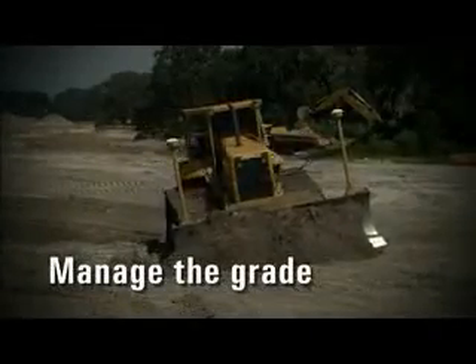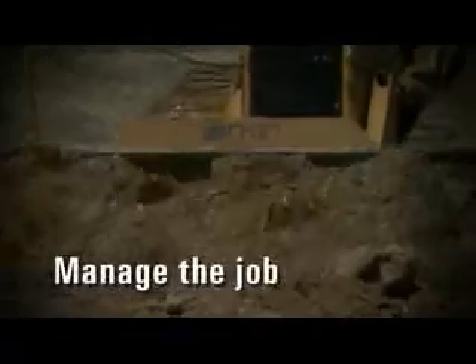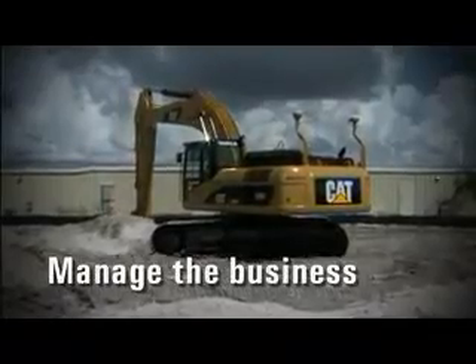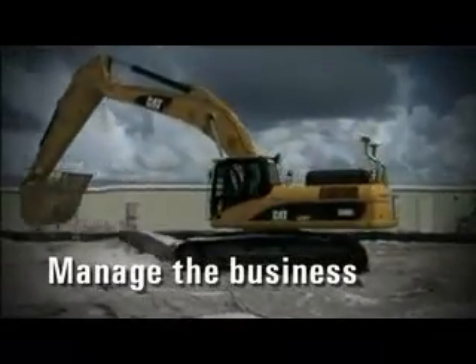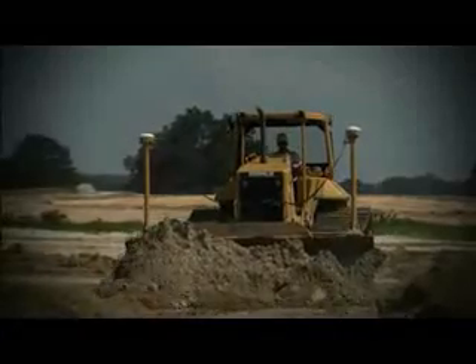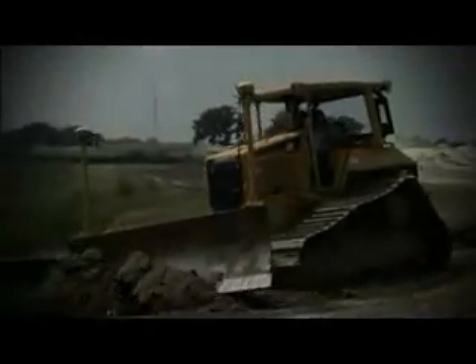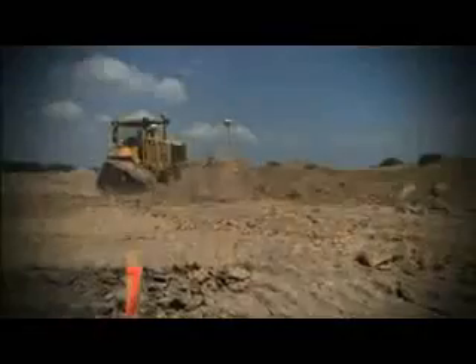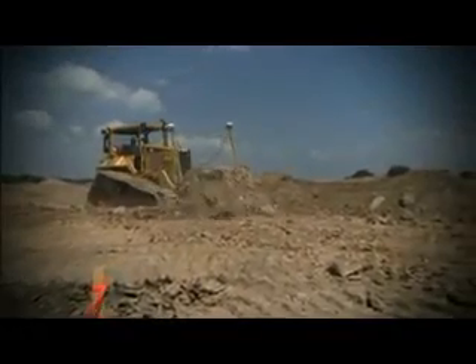AccuGrade — revolutionizing the way you move dirt. Reaping the benefits of new technology, increasing accuracy, reducing operating and survey costs. That's the AccuGrade grade control system. AccuGrade boosts productivity by as much as 50% and fuel savings by up to 43%. We're always looking at new innovative ideas, and what we're looking at right now is the AccuGrade system.